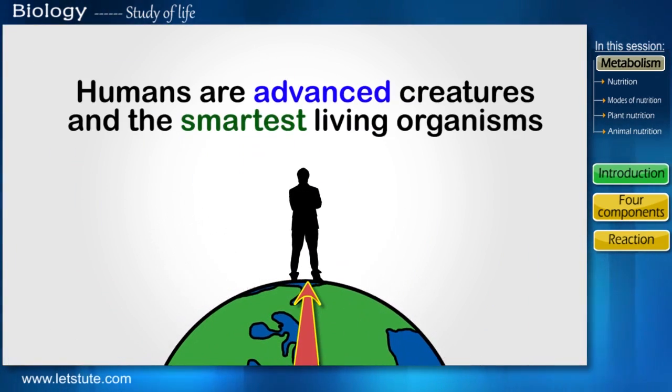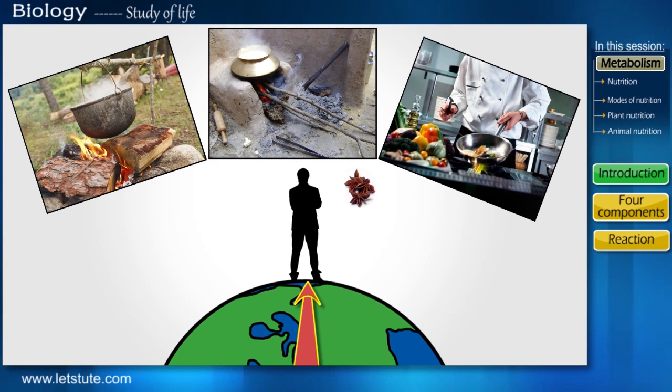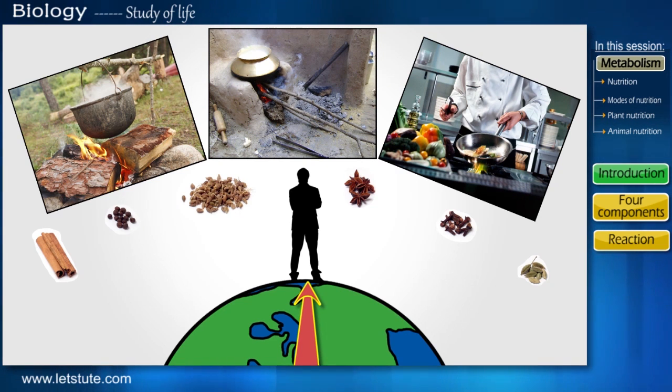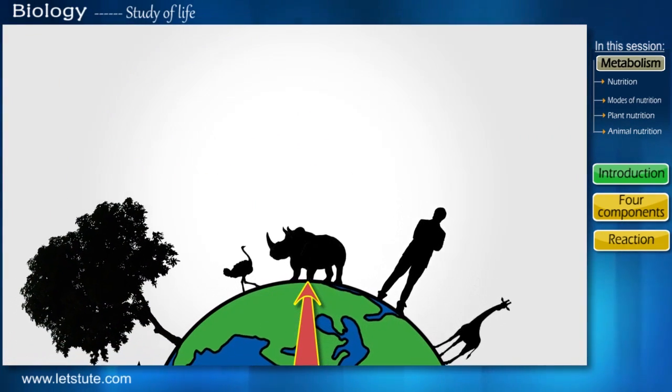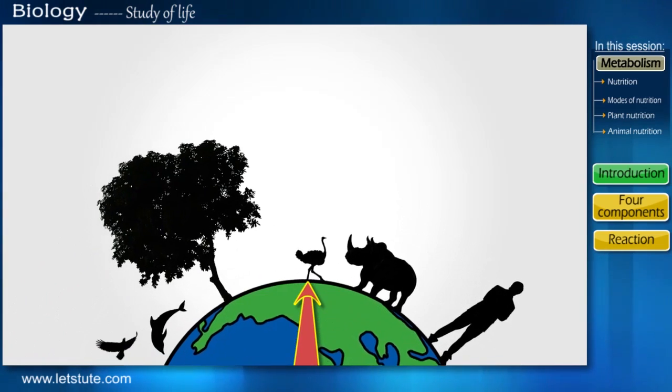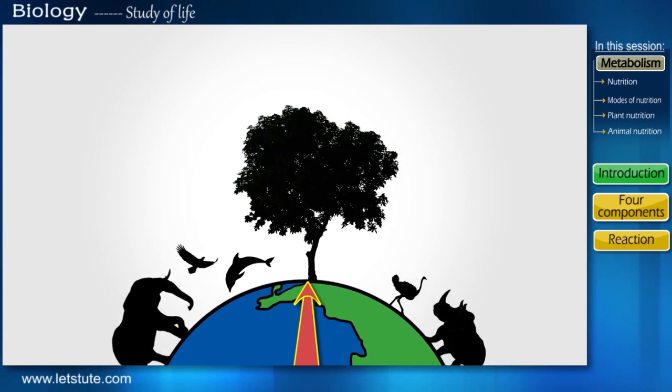We humans are advanced creatures and the smartest living organisms on this planet. For our convenience and better taste, we cook our food. We use many spices and ingredients to satisfy our taste buds. But have we really wondered what about other living creatures? Do they cook their food too? Here let me stress a little on plants.